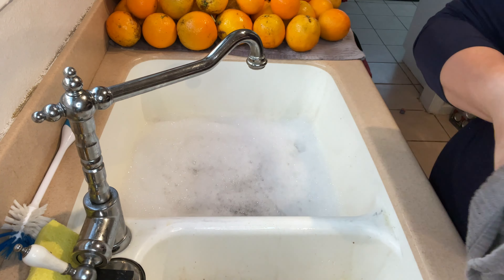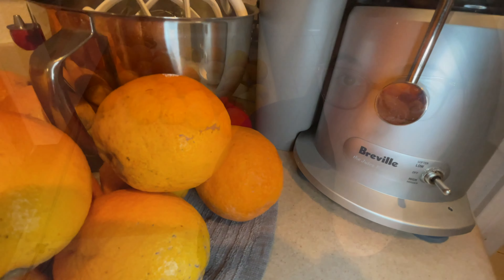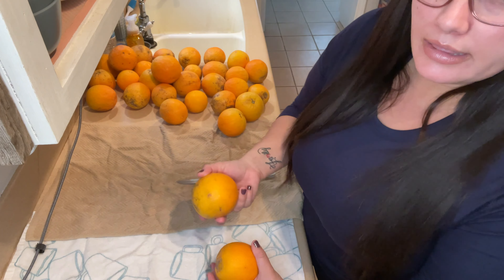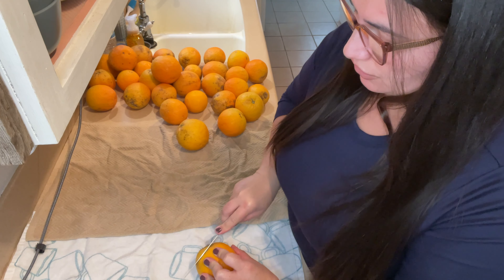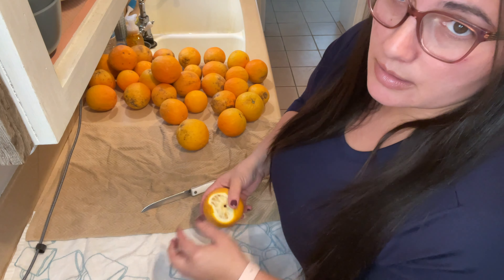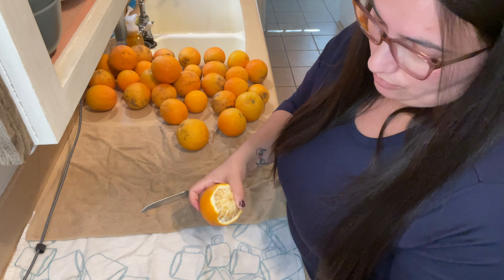Now that the oranges are washed and prepped, I'm going to show you just a couple of minutes of how I get the oranges peeled and ready for the juicer. Even if the oranges look kind of dirty, they aren't necessarily bad — sometimes that's just from falling on the ground or growing next to each other. I usually use a knife to start the peel. Peeling is the most tedious part, but I use an actual juicer that takes the entire orange outside of the peel.